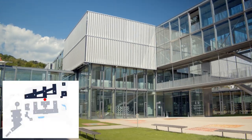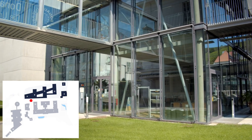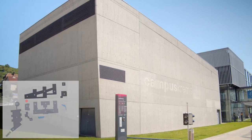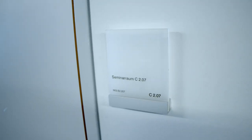On our way we come across the Library, the Campus Cafeteria, and the Audimax, all three of them located in the new building. We can once again identify our required classroom by its door plate.